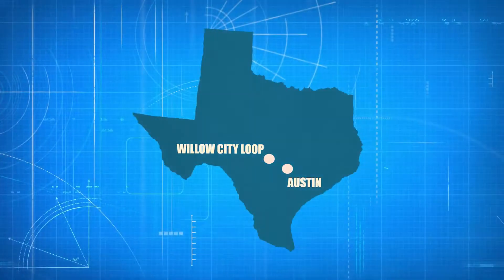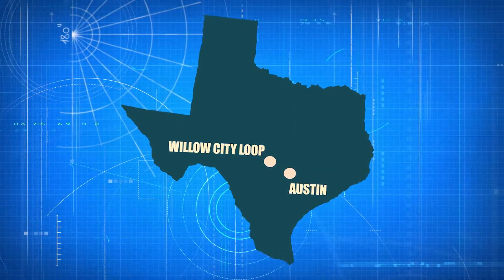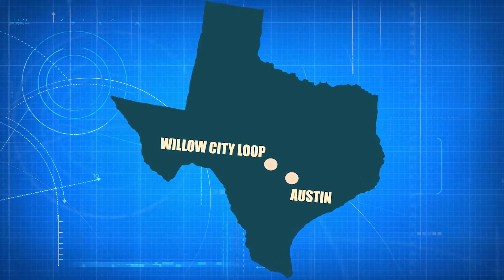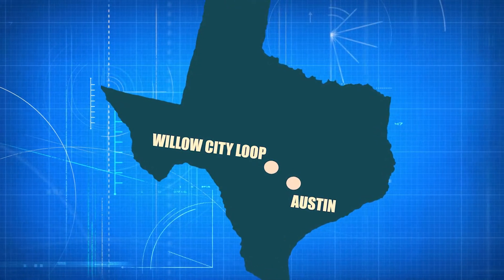People that don't want to live in the heart of the crazy of Austin might want to find something out in the country, and there's still country out there. For those of you that are not familiar with Willow City Loop, it's a beautiful 12-mile loop that runs through the hill country, and it gets a lot of attention in the springtime with just fields of amazing bluebonnets.